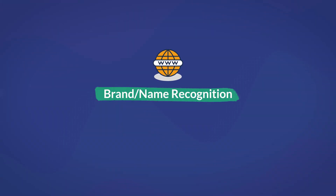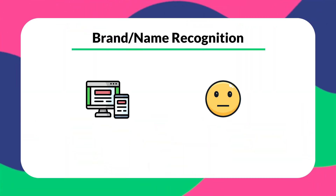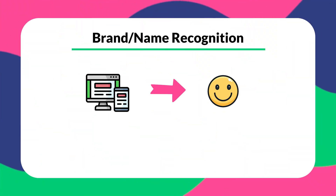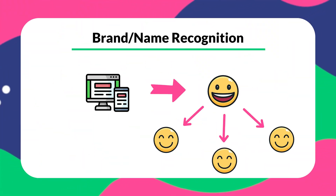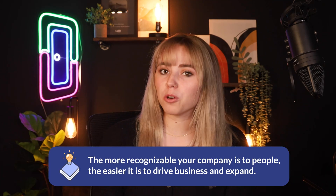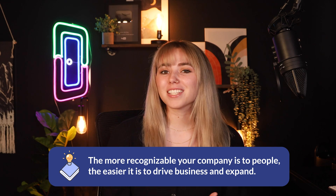Another great benefit is brand or name recognition. You want to make sure that there are as many people as possible that know about your company. Apart from knowing the company, it's important that they know how useful and convenient it could be for them or their friends or their family. So making a website is a very easy way to increase brand recognition by allowing people to know exactly what your company consists of. It also makes it easy for these people to share the company with other people who may find it useful. The more recognizable your company is to people, the easier it is to drive more business and expand. So it's important that the website you create is clean and easy to use, one that presents a positive image of your company.